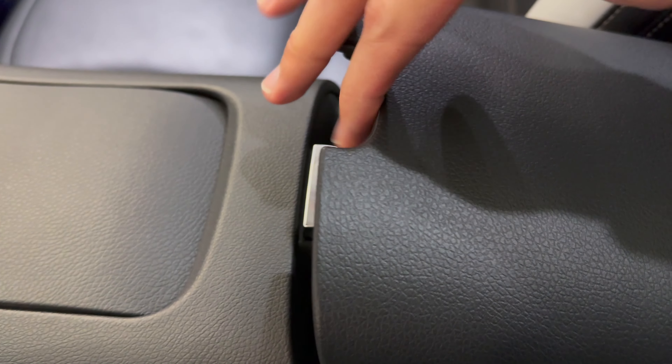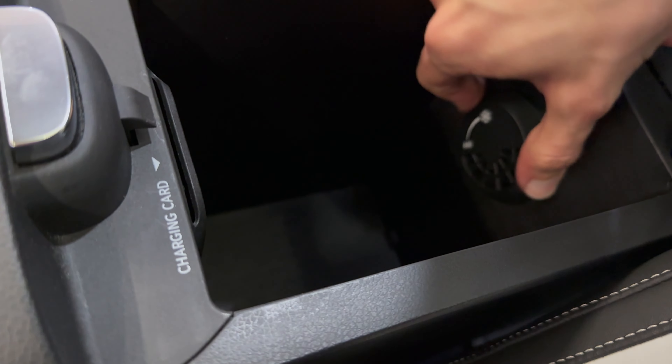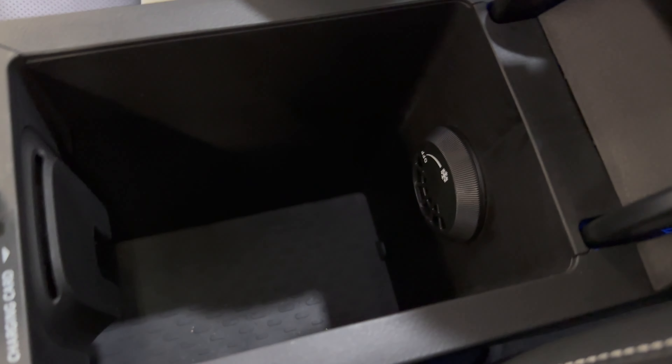This is soft — you can press here so it goes up, and there's an AC here. That's quite nice — you can cool your drinks.